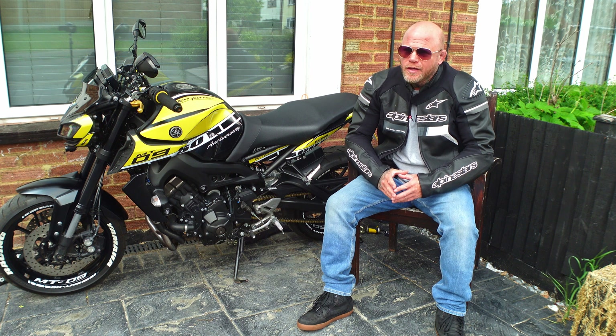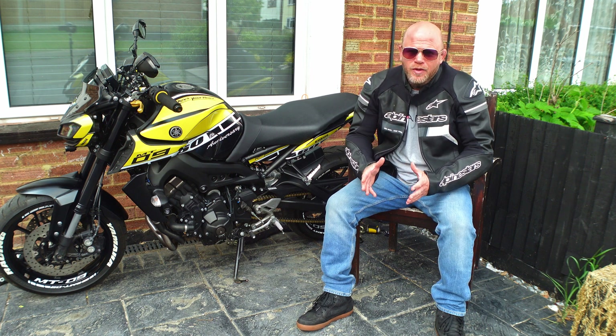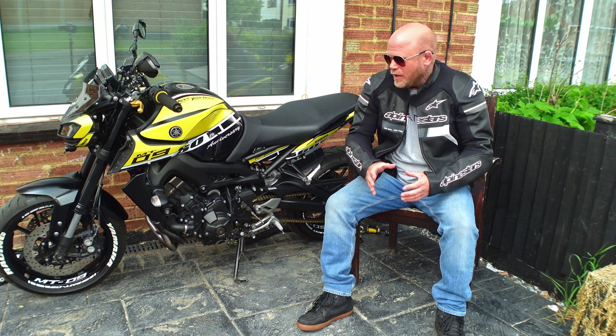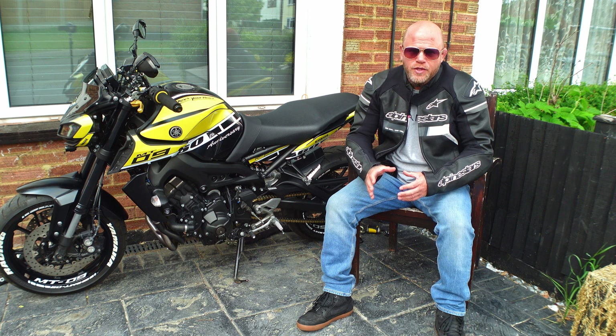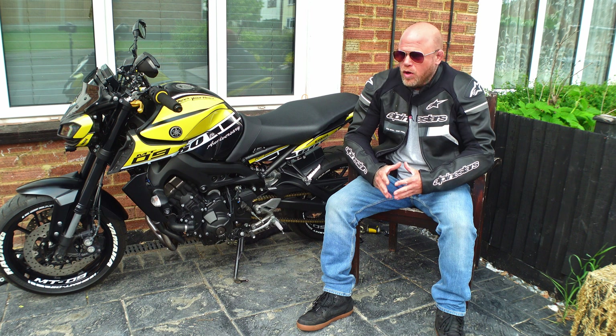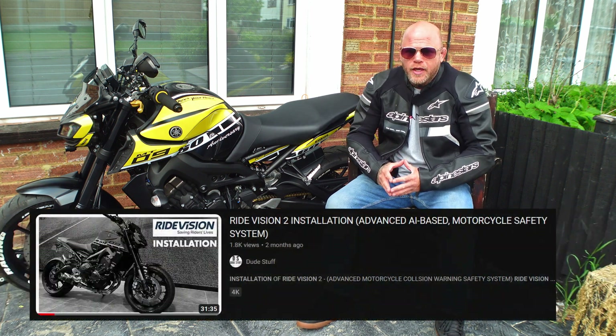I know some of you are old school — I've ridden for 25 years and haven't had an accident. But everyone rides with a crash helmet for a reason. Anything you can do to make yourself safer and protect your life for your loved ones is worth every penny. I've got the kit installed on this bike and it's on my channel.